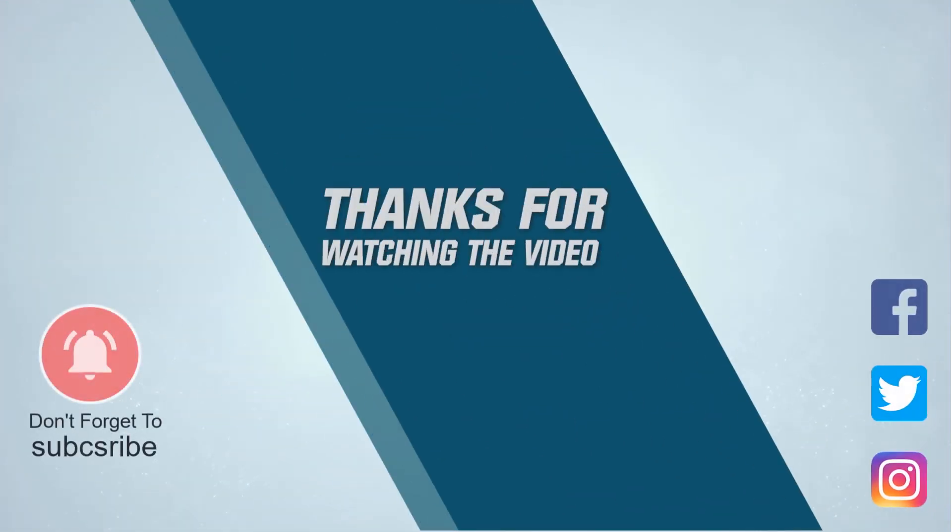For more details, please click the link in the description. Thanks for watching the video.